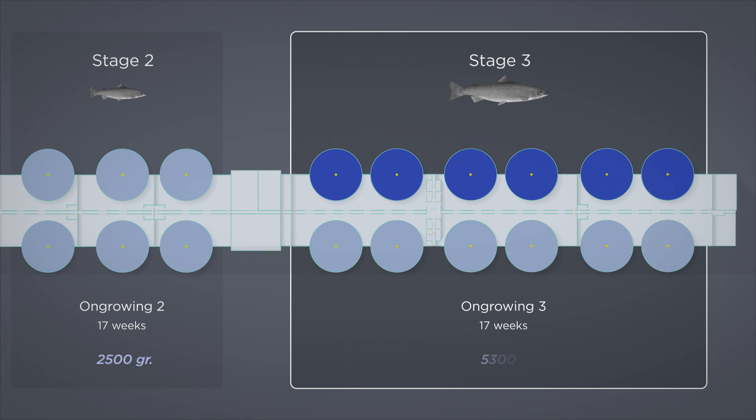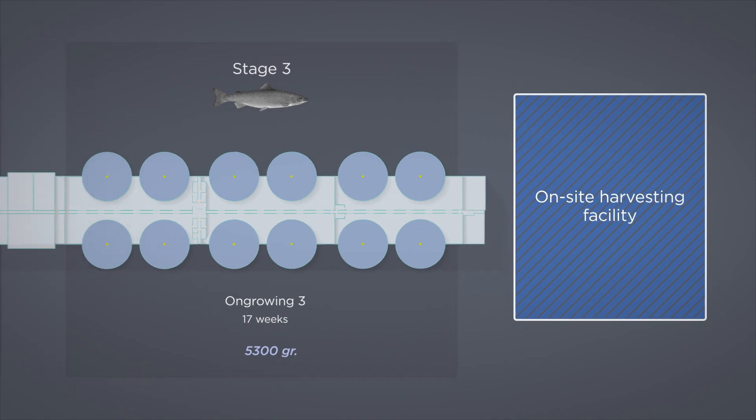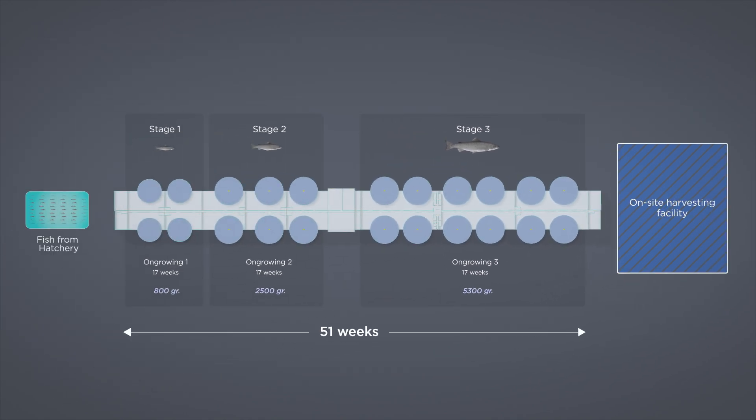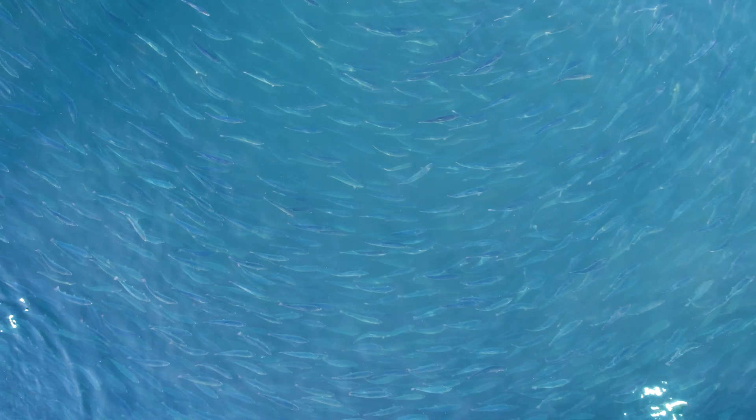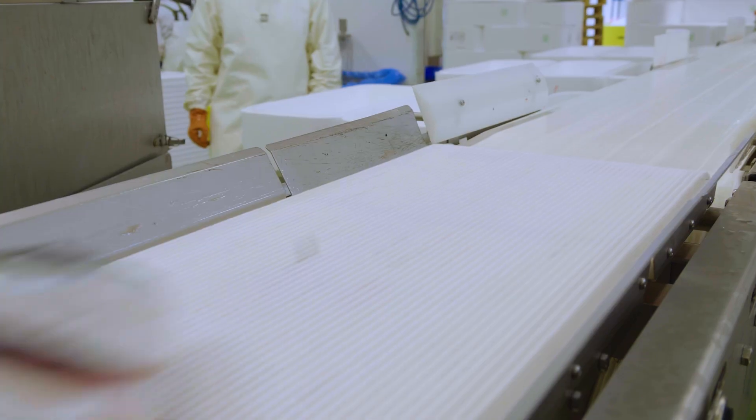After 17 more weeks in on-growing stage 3, the salmon reach a harvestable size and are transported to the harvesting facility, completing a farming cycle of 51 weeks. By the end of this farming cycle, a salmon weighing 5.3 kilograms is ready to be harvested in our on-site harvesting facility.